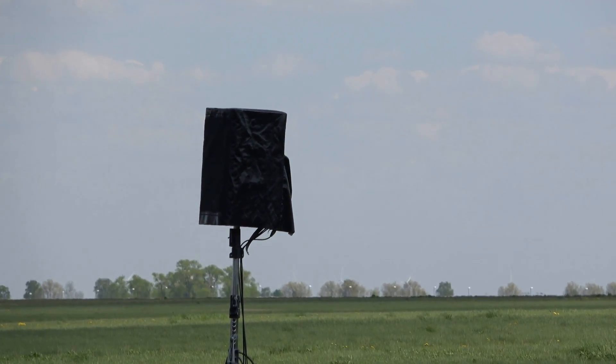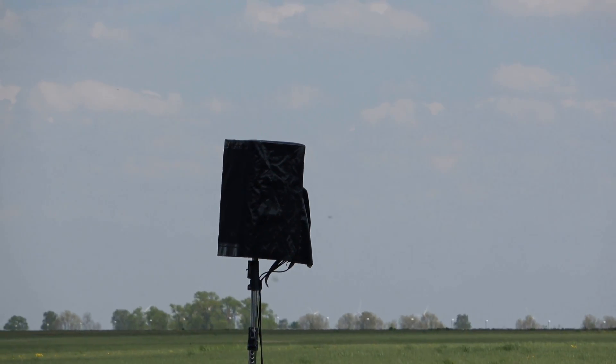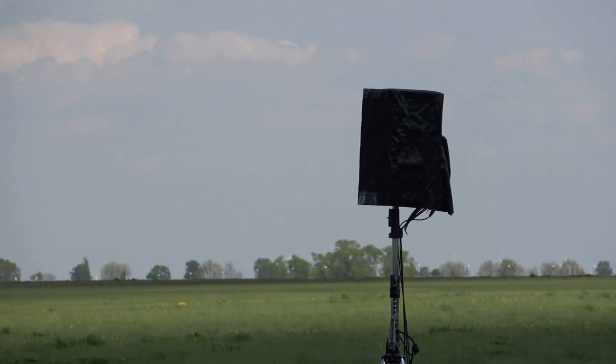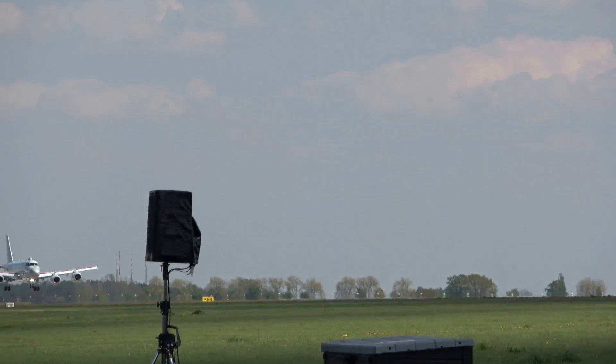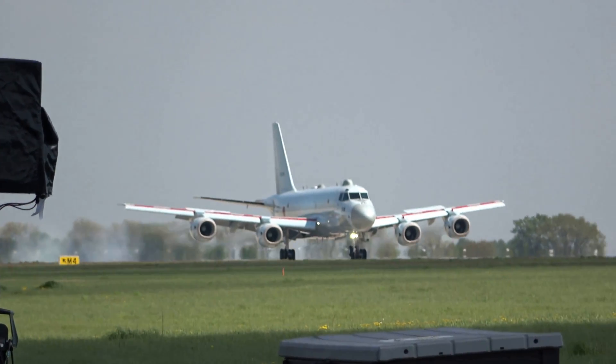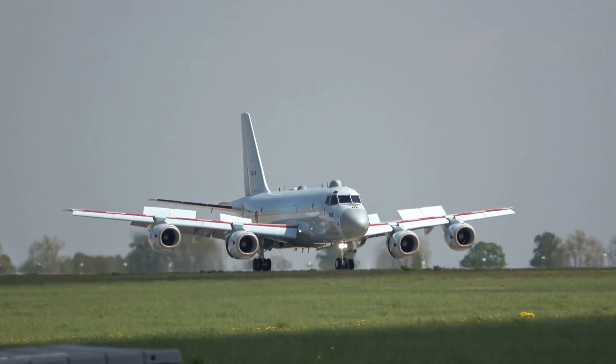Very good, that was perfect. Many thanks to Kawasaki and many thanks to the Japanese Self-Defense Force as well for bringing us this remarkable airplane here today. We'd like to say, Nihon no minasan, arigato — thank you very much.